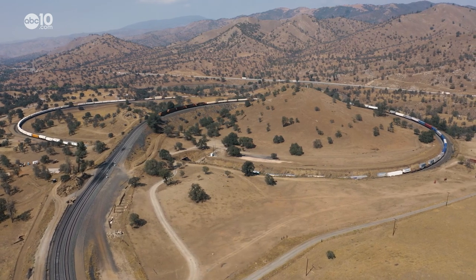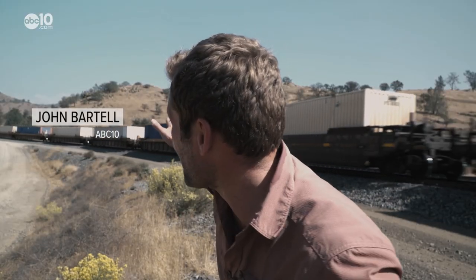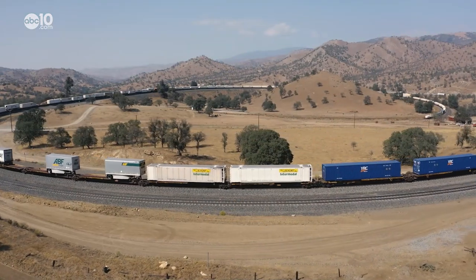This is the Tehachapi Loop, one of the most important engineering marvels in railroad history. You gotta take a look here — this is the front of the train, down here at the bottom of the loop, still going. Some of these trains can be almost a mile long.